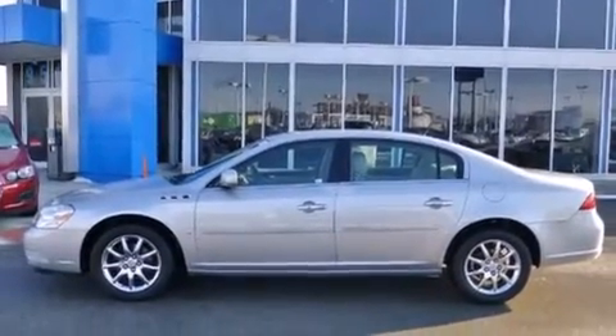This is a 2006 Buick Lucerne. It has a 3.8 liter 6-cylinder engine and an automatic transmission.